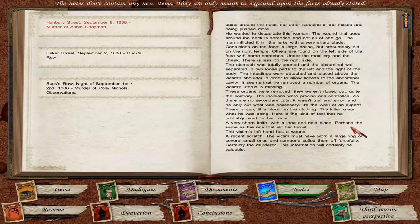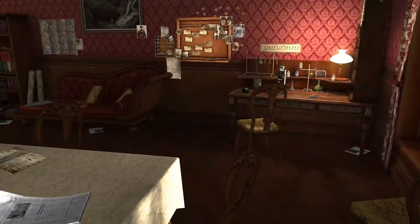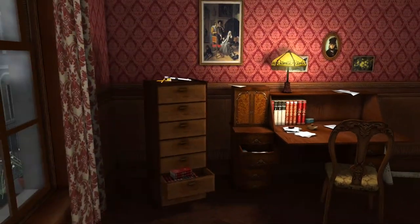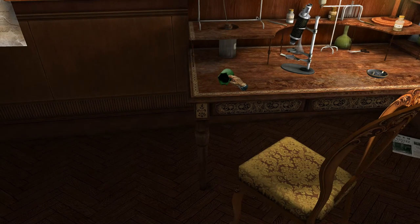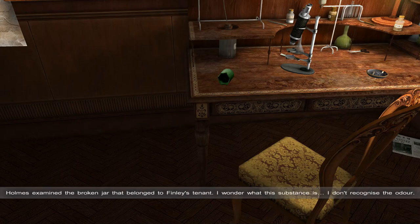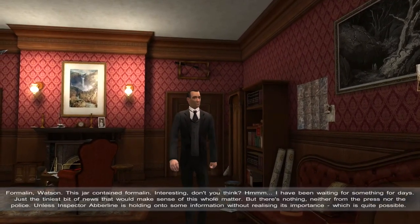Let's look around to see what we've got. Look — there's that green piece of glass that we found. Holmes examined the broken jar that belonged to Finley's tenant. 'I wonder what this substance is. I don't recognize the odor.' 'Formalin, Watson. This jar contained formalin.' Interesting, don't you think?